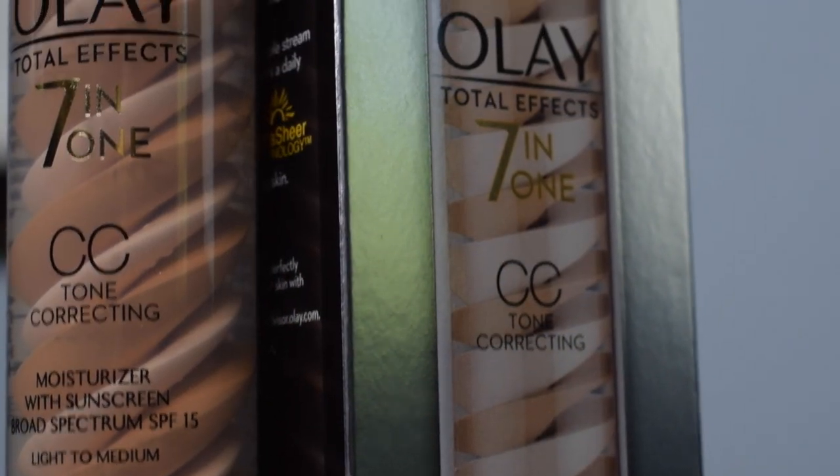The final skincare item I got was the Olay Total Effects seven-in-one CC tone correcting moisturizer with sunscreen, broad spectrum SPF 15, in light to medium. So it's an Olay Total Effects CC cream. I'm always looking for a good cream foundation that's going to give me some coverage while also protecting against the sun, and really what I look for most is something I don't have to work really hard with.